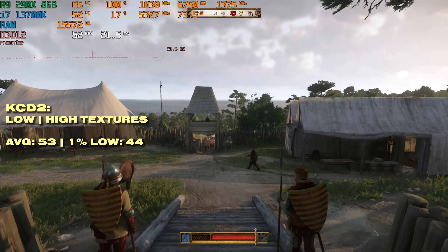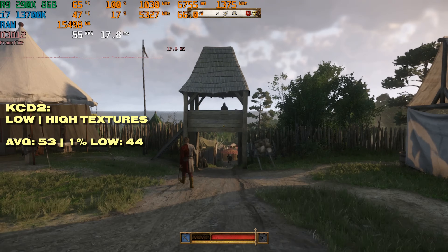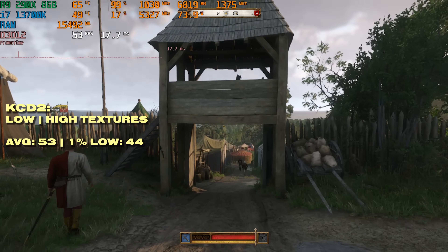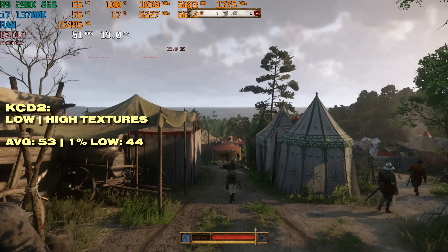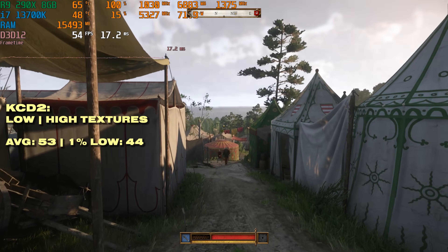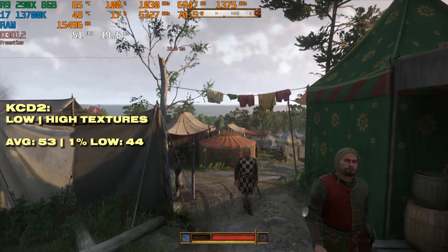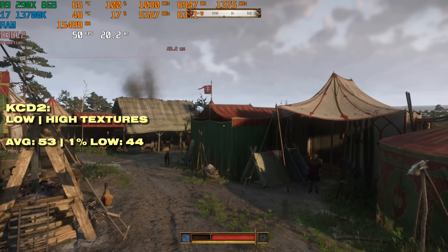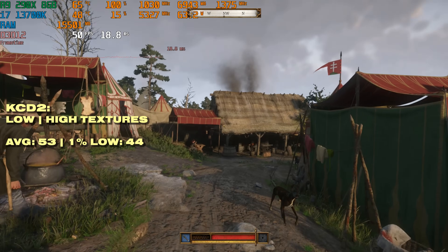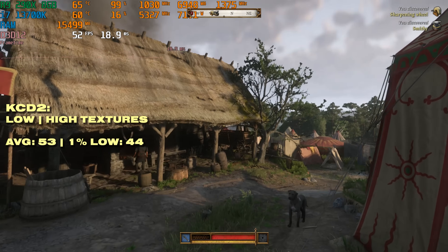This one is the biggest shocker — your eyes are not deceiving you. Kingdom Come Deliverance 2 is running on an R9 290X, a GPU which predates this game by about 12 years. Performance is still pretty decent: on the low preset with high textures you're getting just over 50 FPS on average, and that 1% low is only trailing by 9 frames per second, meaning it's an excellently optimized experience.